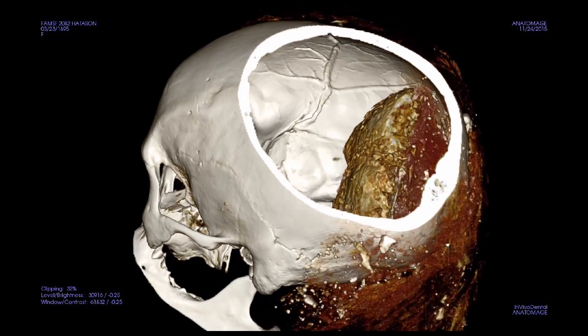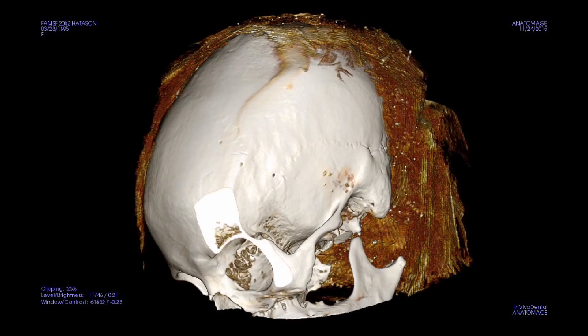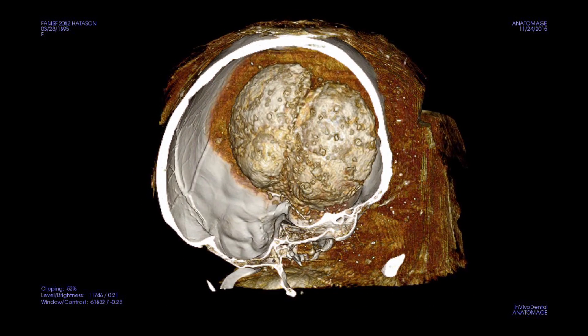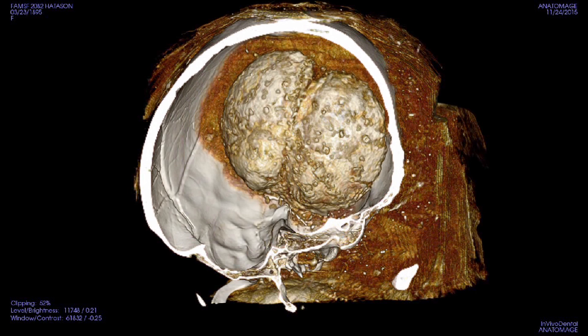We are seeing things that are very relevant right now. The brain was not removed from this individual, but introduced inside the brain case is sediment — some form of material added into the brain case while the brain was left inside. We've not seen that particular pattern before, so that's new information.